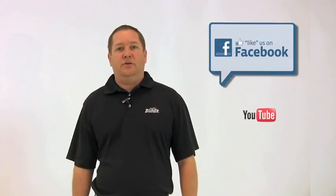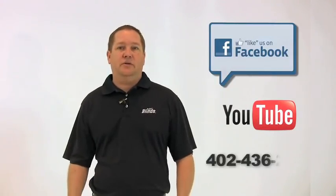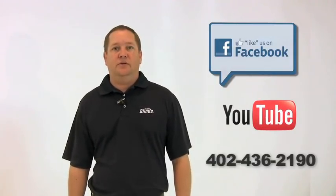Thanks again for watching. For more information on Budget Blinds of Lincoln, like us on Facebook, where you can get our latest products, promotions, or a link to our webpage. You can also subscribe to our YouTube channel or just call us at 402-436-2190.